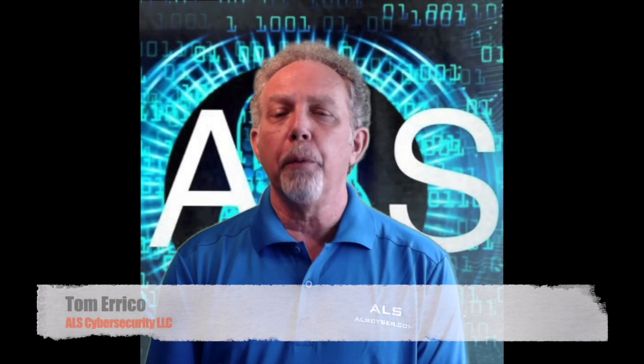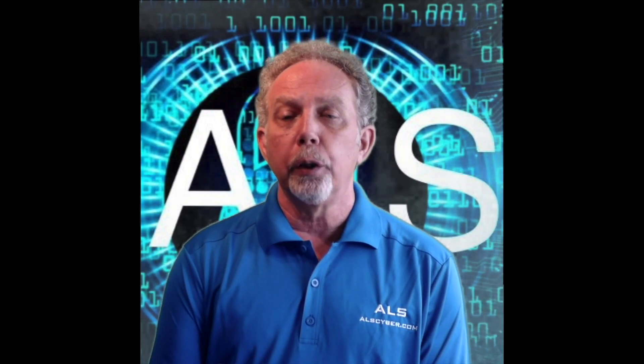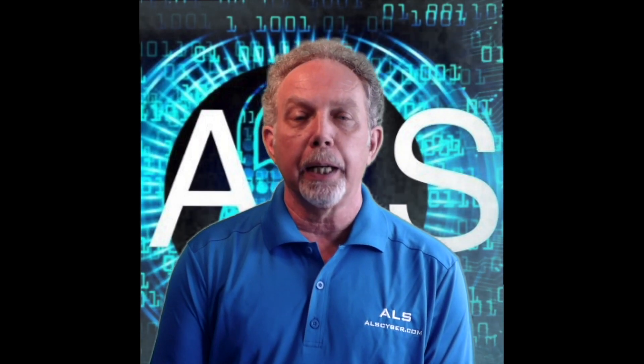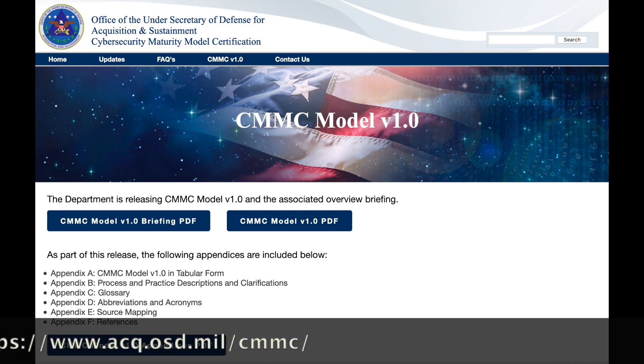Cybersecurity Maturity Model Certification, or CMMC, is the Department of Defense's newest verification tool designed to ensure that cybersecurity controls and processes adequately protect Controlled Unclassified Information, or CUI. This applies to all information that resides on defense industrial-based systems and networks.